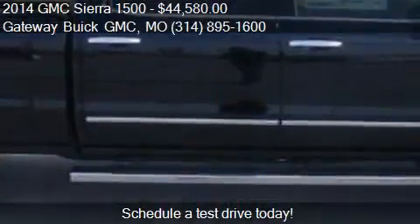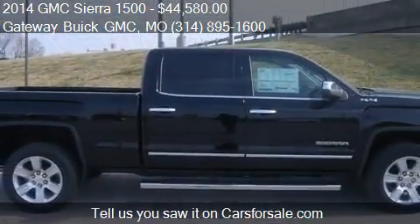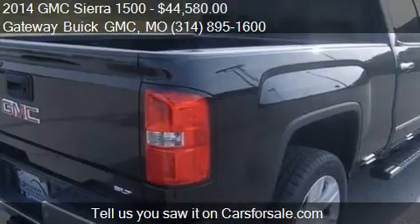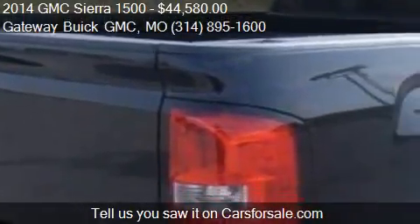For mileage information on this 2014 GMC Sierra 1500, call us at 314-895-1600.